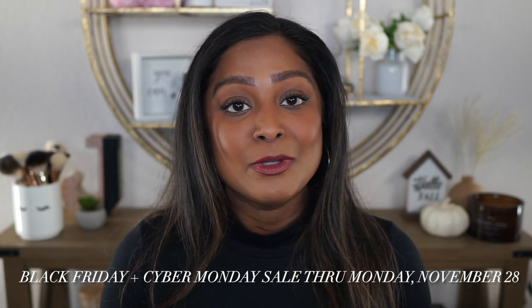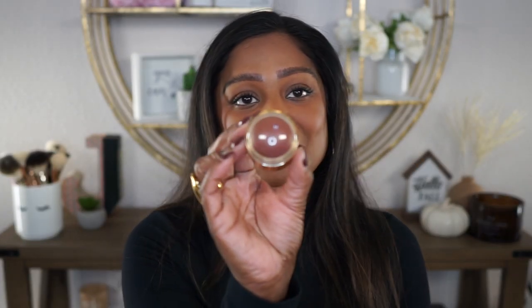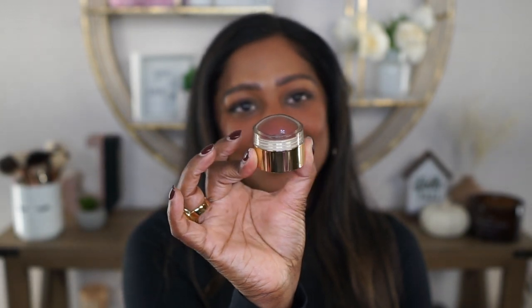I was gifted a couple of products from Merit Beauty to try out today. One of them is the Merit Great Skin, which is an instant glow serum. I was also gifted another one of their flush balms in the shade Raspberry Beret. I'm going to be trying out these products today, along with a lot of other Merit Beauty products that I know and love. Some I've purchased on my own, some were gifted, but regardless, I love everything Merit Beauty. If you've been watching me for a while, you know this, as I post pretty frequently with some of my favorite products.